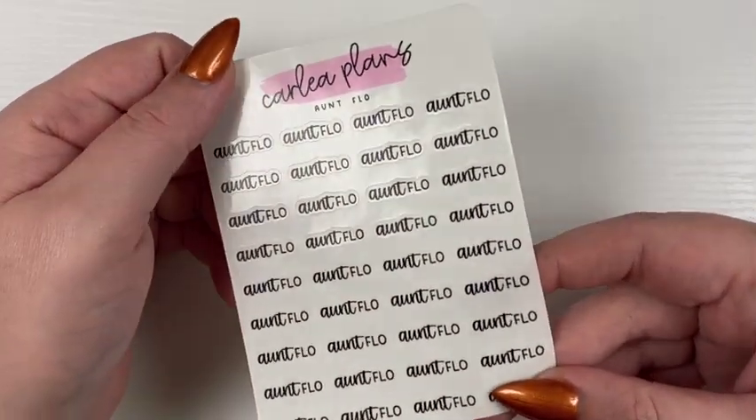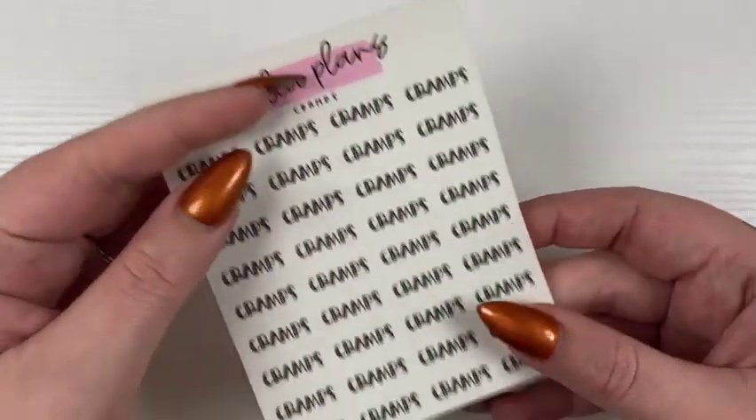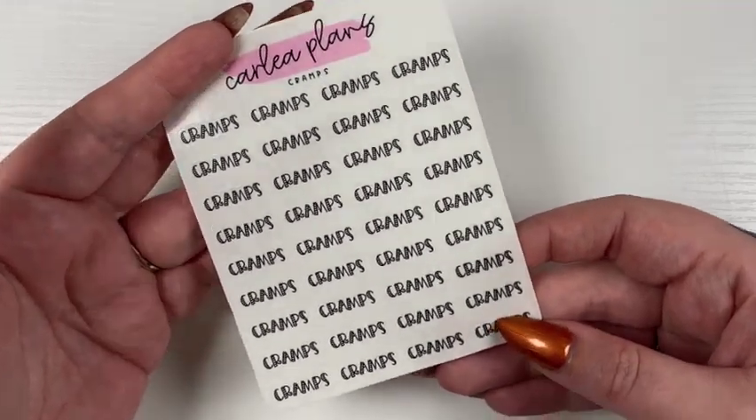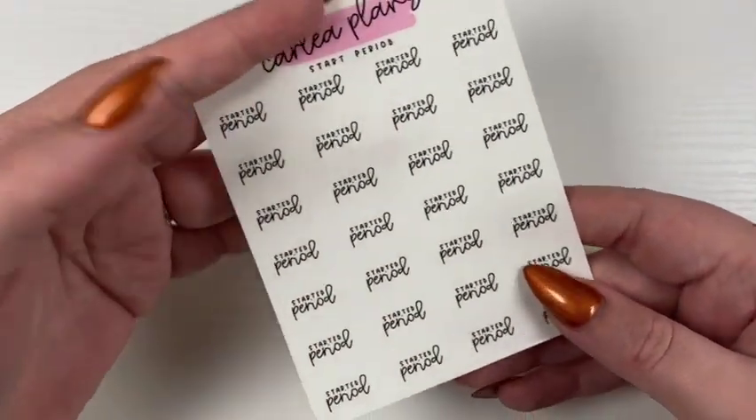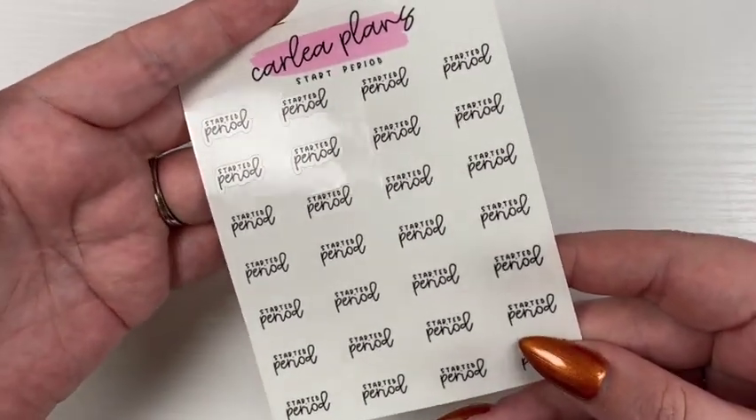I also have a few time-of-the-month related scripts: Antflow in font five duo, Cramps in font three, and the simple Started Period in font one duo.